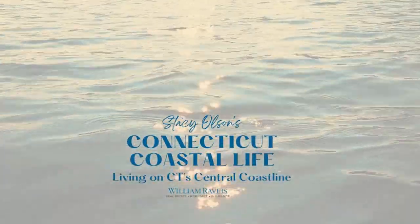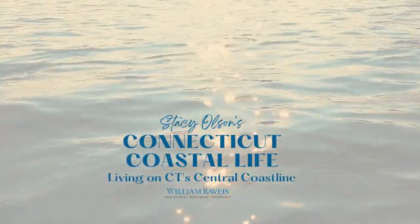So you love Milford, but you don't necessarily want to live right near the water. North Milford is a great option for you and I'm gonna tell you why. Hi, I'm Stacey Olson with the Valentini Team of William Ravis Real Estate, and on my channel I'm gonna tell you everything you need to know about living on the Connecticut coast.